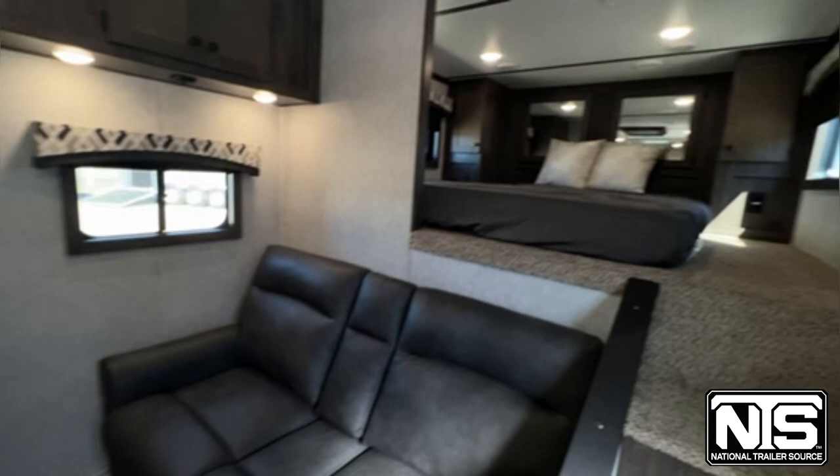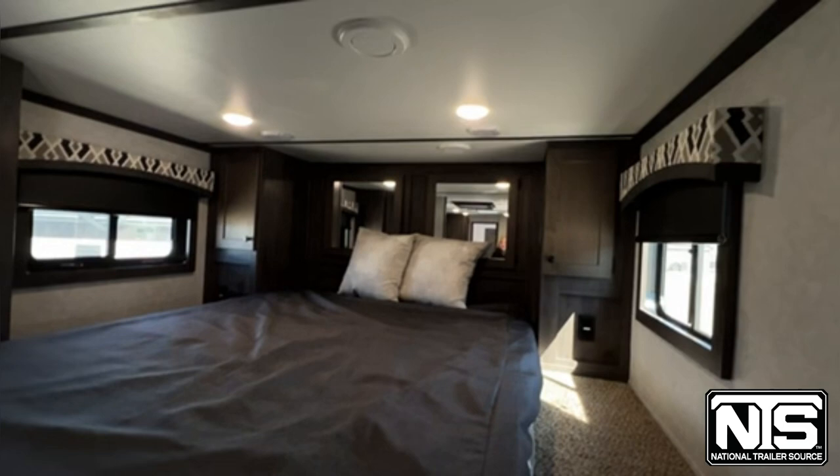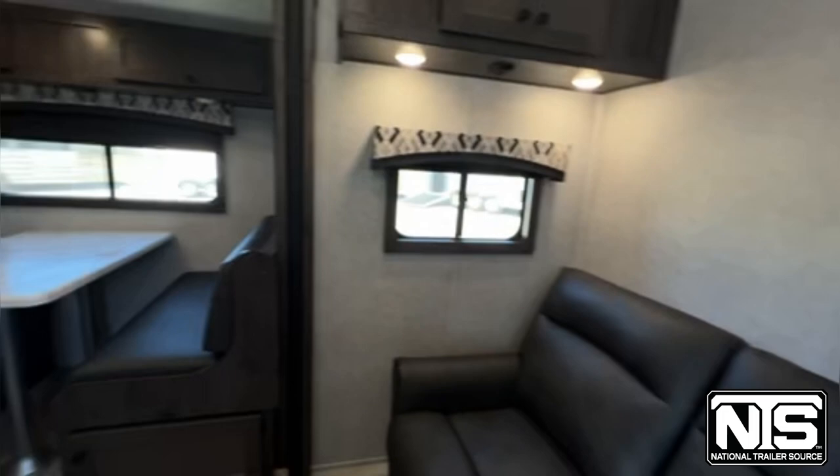Up here in the nose, Bison has upgraded to more of a memory foam mattress. You still have your cabinet space up there behind the nose with some hanging bars, and storage space above the recliners.